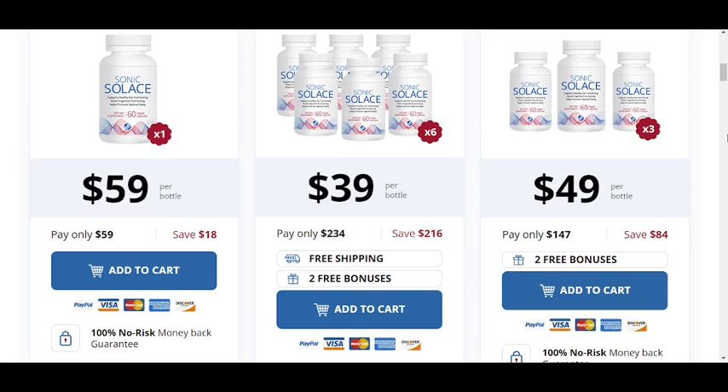You can see the initial results in the first month, but most people have better results after three months of using this product. Also important to know: Sonic Solace has no side effects since it is natural.